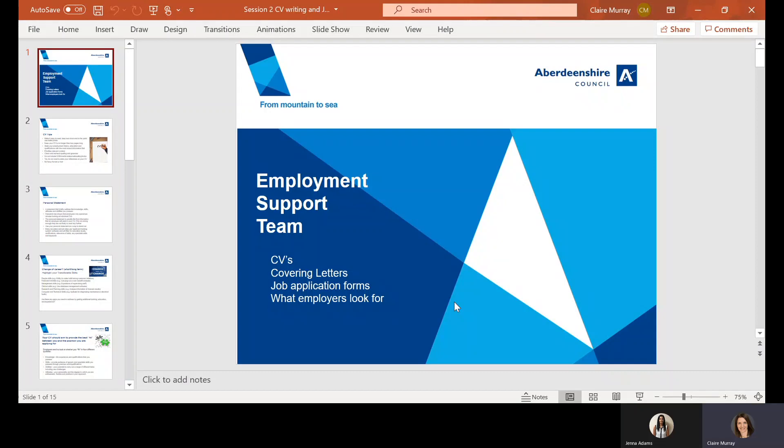Hello everyone, and welcome to this session being delivered by members of Aberdeenshire Council's Employment Support Team. We're going to look at a session on CVs, covering letters, job application forms, and also what employers look for.